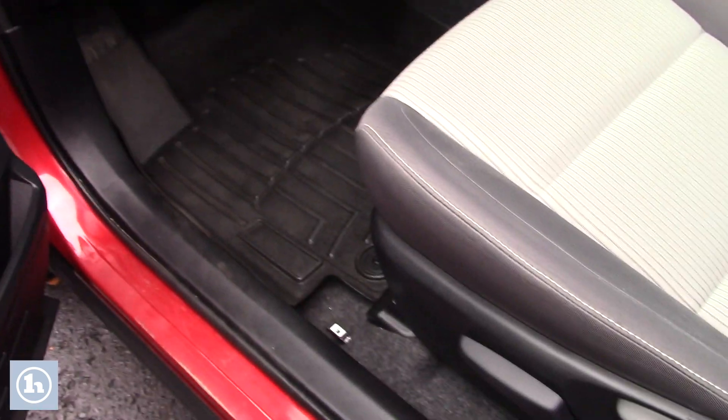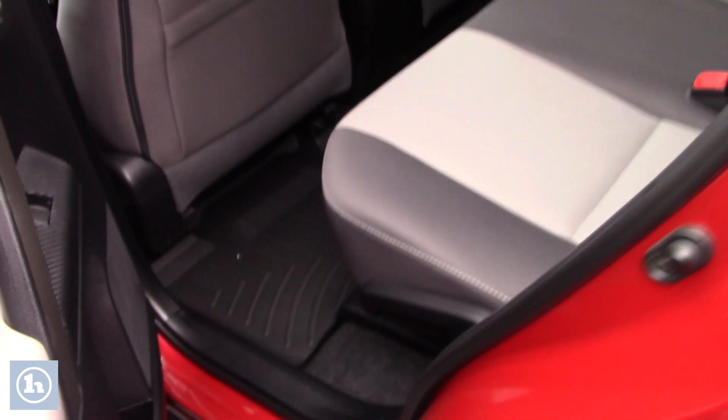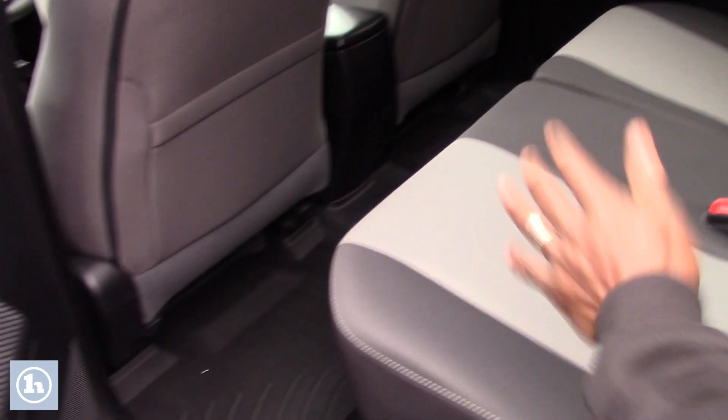This vehicle will hold up in any kind of weather. The back seat is still nice and clean, and you have all-weather floor mats. As you can see, the fabric is still in great shape — you won't believe it's a 2014.